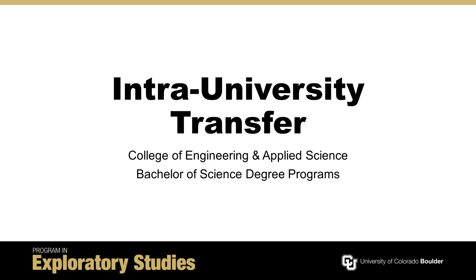Students interested in pursuing one of the 14 engineering majors at CU Boulder must complete the requirements of an intra-university transfer, or IUT, into the College of Engineering and Applied Science in order to be eligible.